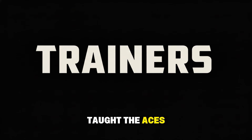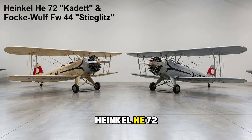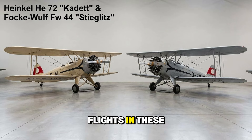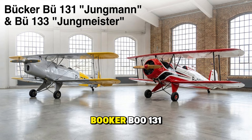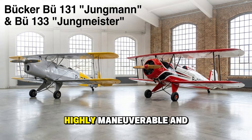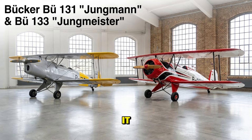The planes that taught the aces how to fly. The Heinkel He 72 Cadet and Focke-Wulf FW 44 Stieglitz were the biplane workhorses — thousands of Luftwaffe pilots took their first flights in these open-cockpit machines. The Bücker Bu 131 Jungmann and Bu 133 Jungmeister were the gold standard: the Jungmann was the primary trainer — agile and forgiving — while the Jungmeister was an aerobatic dream, highly maneuverable and beloved by every pilot who flew it.